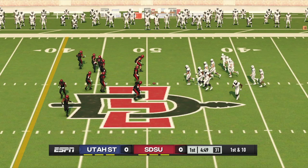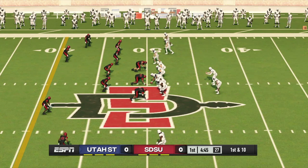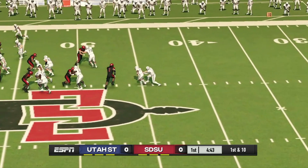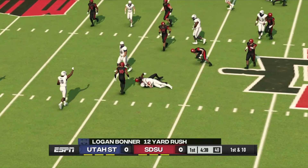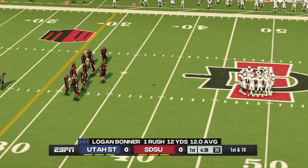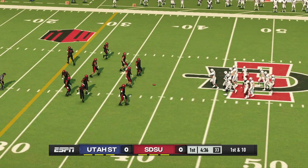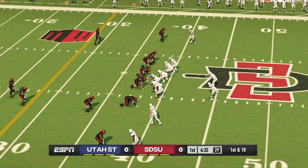From their own 49-yard line, first down. He's got room to run and gains his way to the 39-yard line. He keeps it and gets a big first down. The quarterback made a very good decision not to pitch — he saw a break in the defense and just hit it for a big gain.